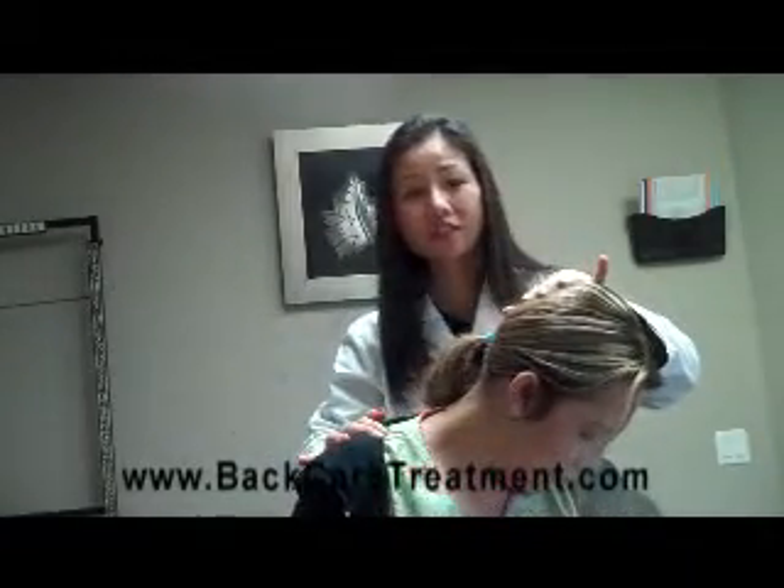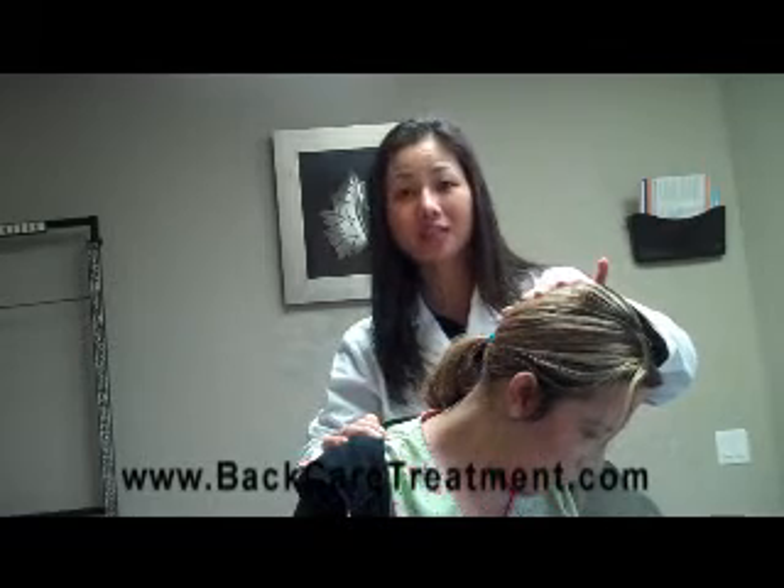For more information, you can find us at www.backhairtreatment.com.